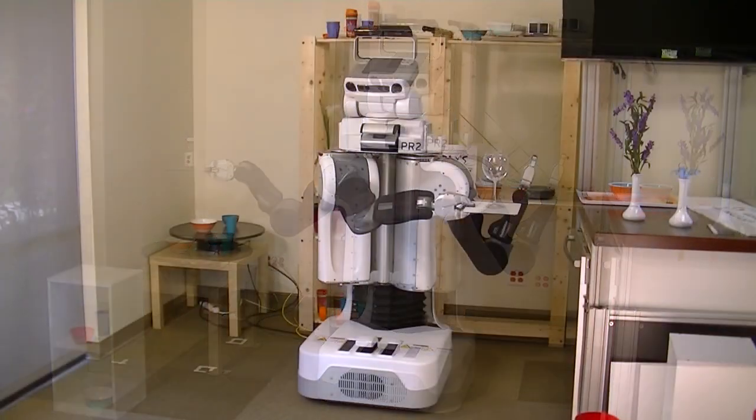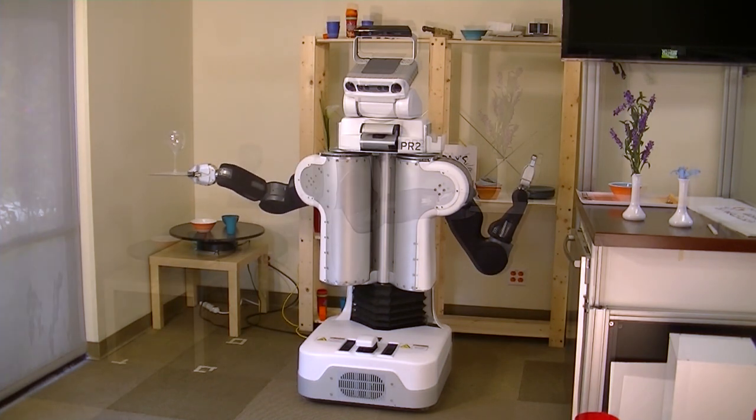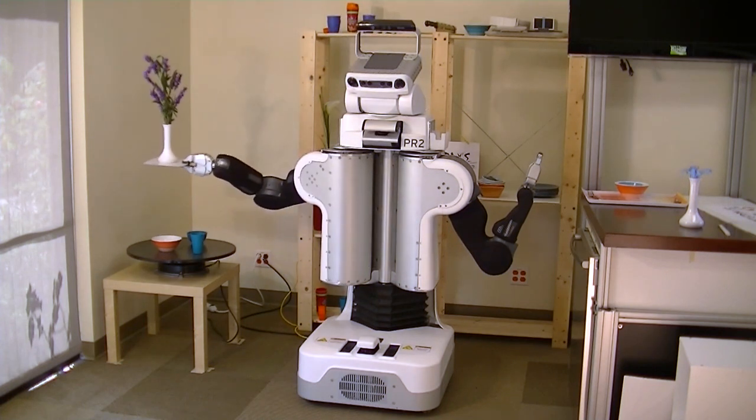We tested this method using different types of objects with different start and end locations for the tray. Our work demonstrates the use of motion planning to enable the robot to execute tasks with complex dynamic constraints. My goal is to get robots to do even more complex tasks in the future, just like humans can. You can download and playback these dynamic butler trajectories on your PR2 robot. For more information, visit ross.org.